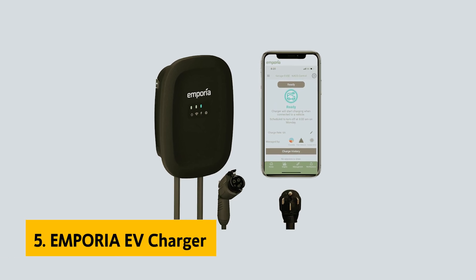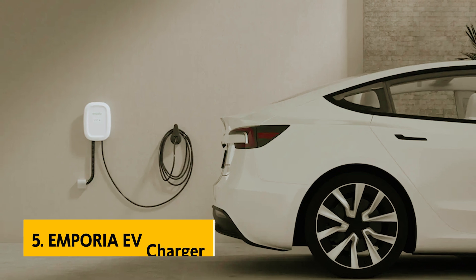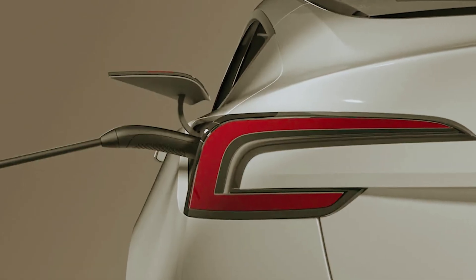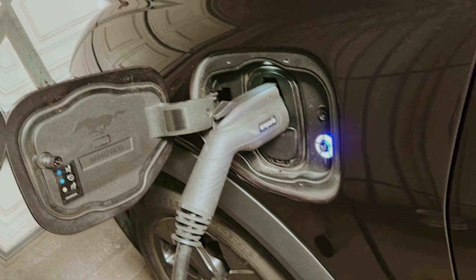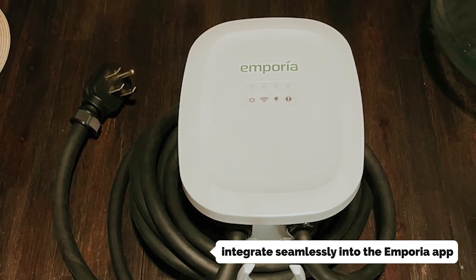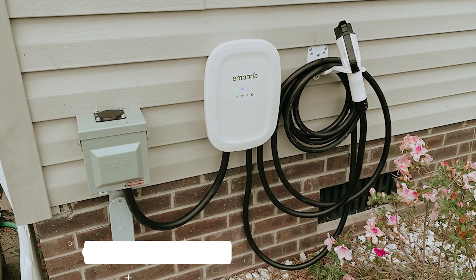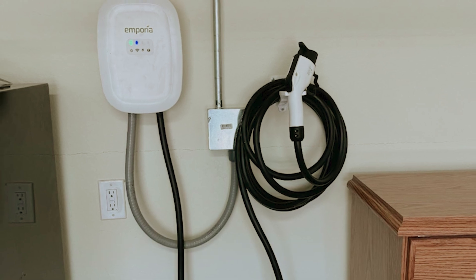At number 5 on our list is the Emporia EV Charger, our pick for Best Budget Home EV Charger. Emporia provides an extensive array of electricity monitoring devices that can enhance your understanding of energy usage in your home. Whether you're looking for standard smart outlets or a comprehensive system that monitors every circuit in your fuse panel, Emporia has you covered. All these devices integrate seamlessly into the Emporia app, allowing you to manage your energy consumption from one convenient location. If you have an electric vehicle, the app even connects with your EV through the Smart Car API, making it easier to keep track of your charging needs.